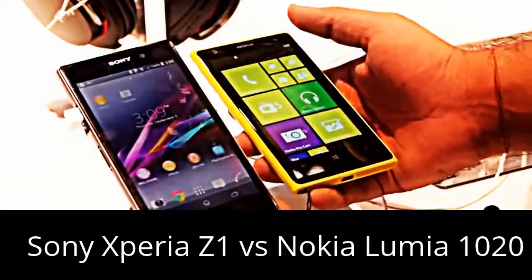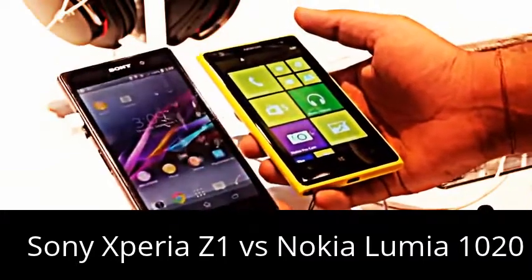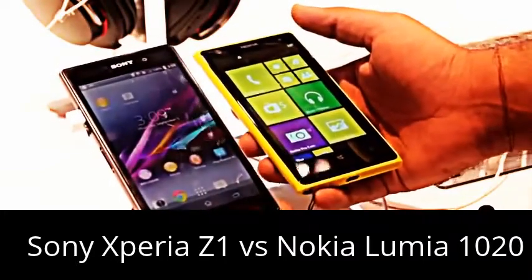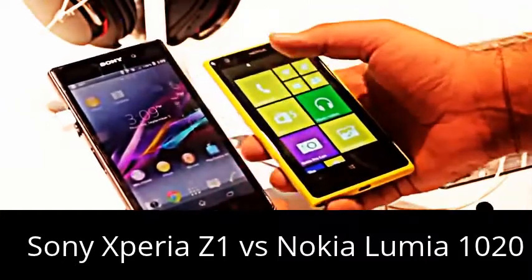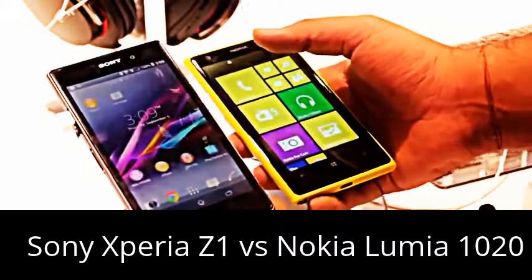The good thing about the Sony Xperia Z1 is that it's waterproof and dust resistant — the same story as the Sony Xperia Z, Z Ultra, and ZR. It also has a micro SD card slot and 16 GB of internal storage.